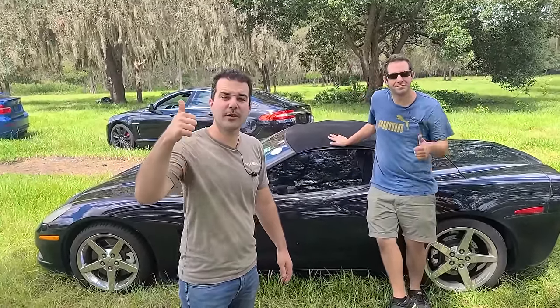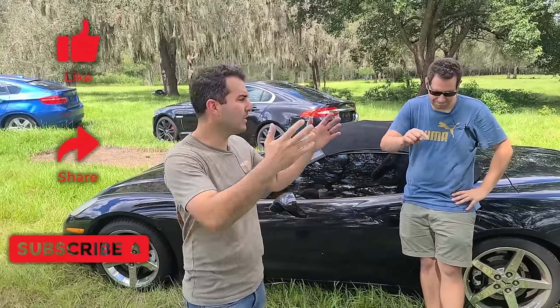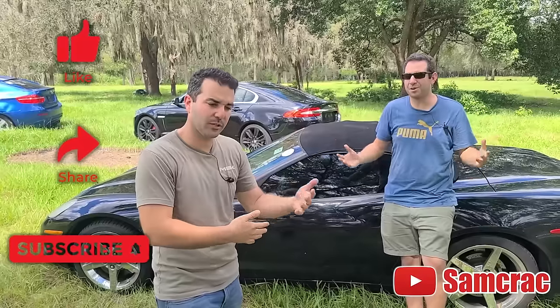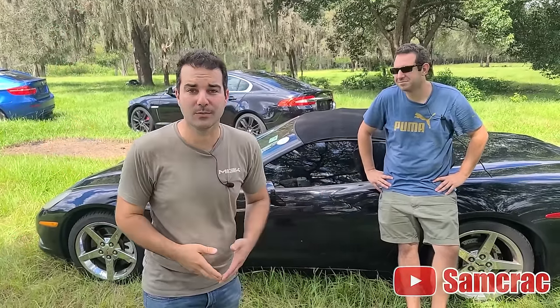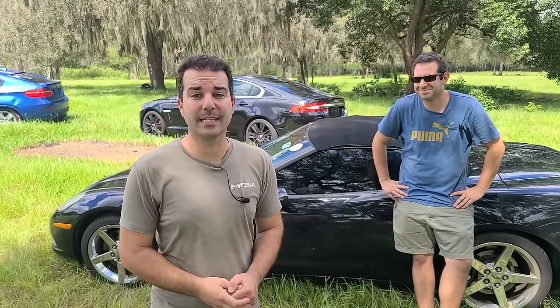All right guys, if you enjoyed this video give it a big thumbs up, share the video, subscribe if you're new. I'll link Sam's channel down below — he's trying to grow the channel so please subscribe to Sam Crack as well. Most importantly, have an awesome day. I'll catch all of you guys in the next video.